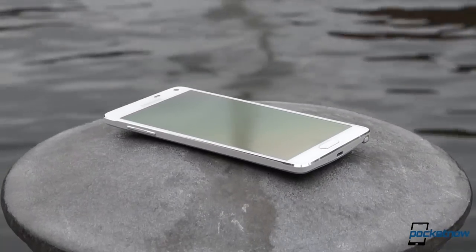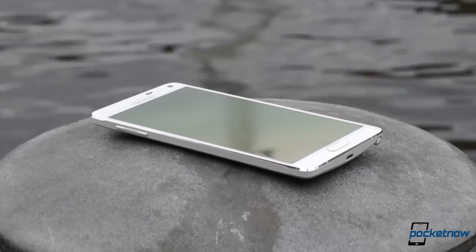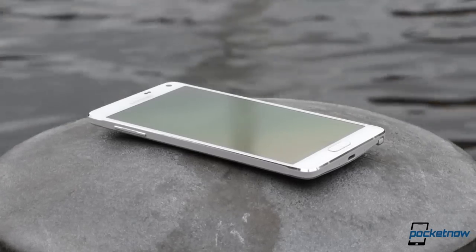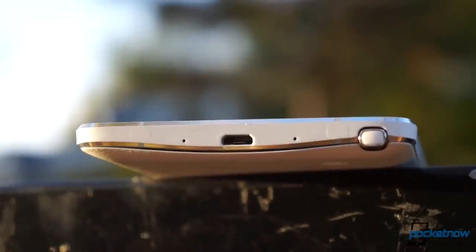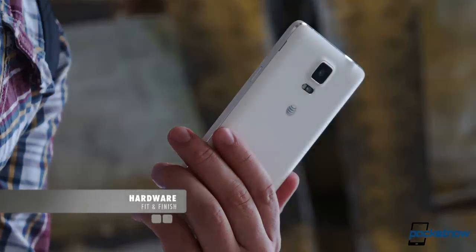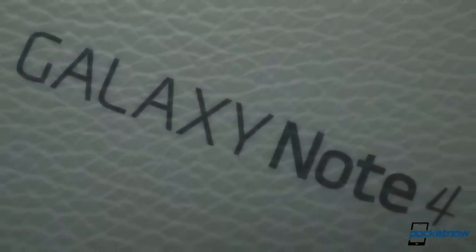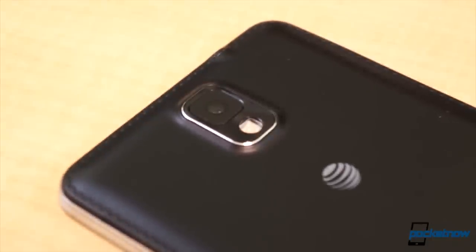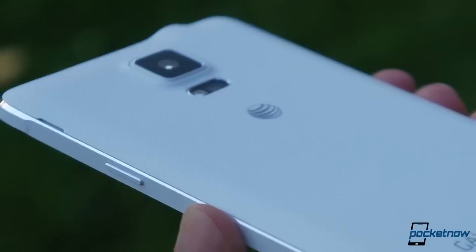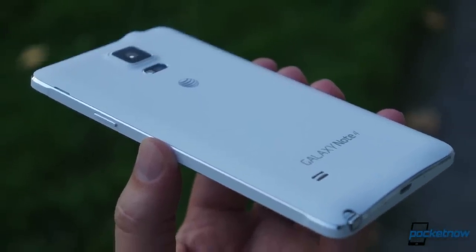This is the best Galaxy Note ever made. Of course it is — that's how annual upgrades work. Samsung has finally addressed one of our longest standing gripes: fit and finish. The polycarbonate backplate is still done up in a fake leather pattern to fit in with the whole notebook aesthetic, but last year's stitch work and plated plastic is out. In its place, a seamless joint meeting an aluminum-magnesium bezel with painted detail and a gorgeous double chamfer.